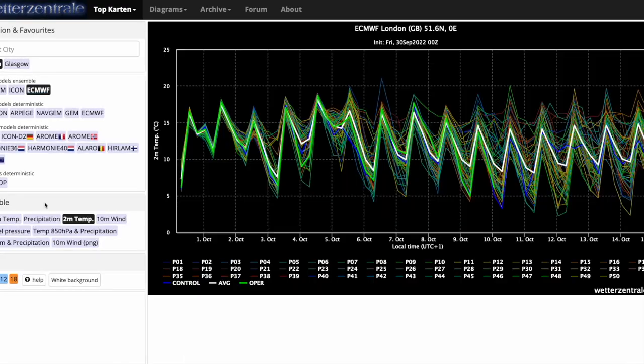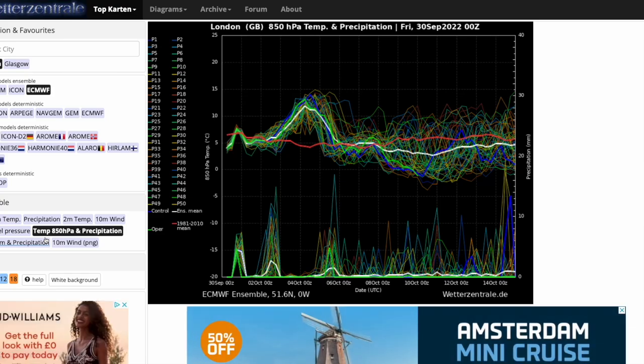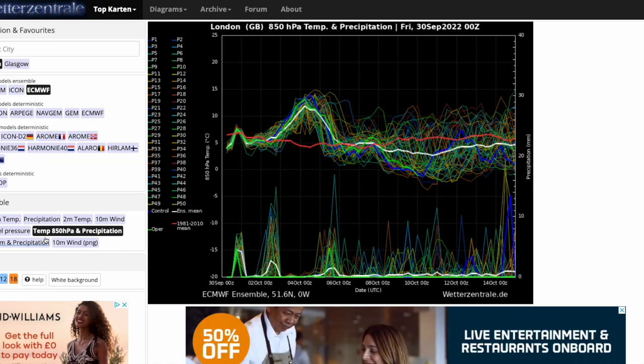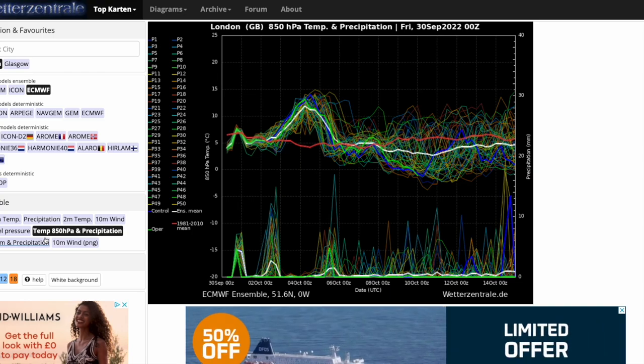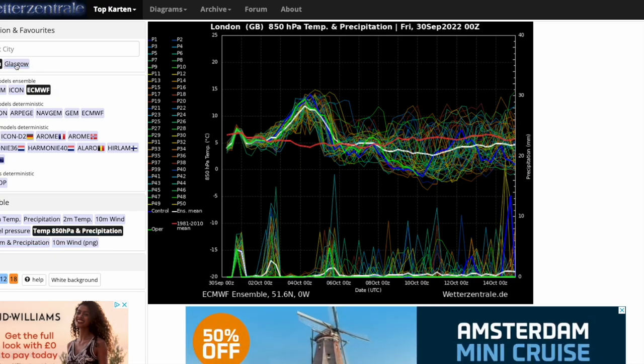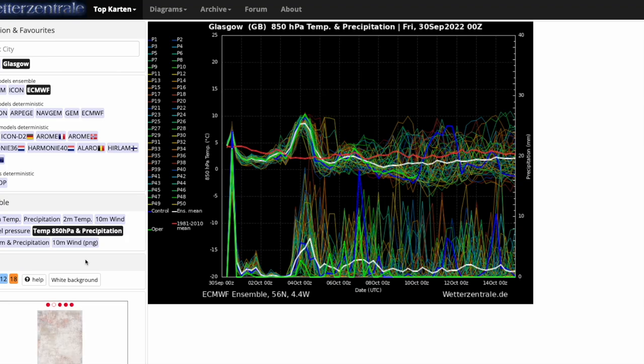Looking at the ECMWF ensembles: very similar — around or below average over the next couple of weeks, except for that bump around the 4th to 6th of October, and plenty of precipitation around as well, though no massive precipitation spikes as we are further south. Looking at Glasgow from the ECMWF ensembles, you can see much more precipitation — very unsettled, stormy conditions in the north over the next couple of weeks. Not looking good if you are in the north and want any drier, warmer weather; it looks generally around average or below average in surface temperatures, with very high amounts of rainfall.